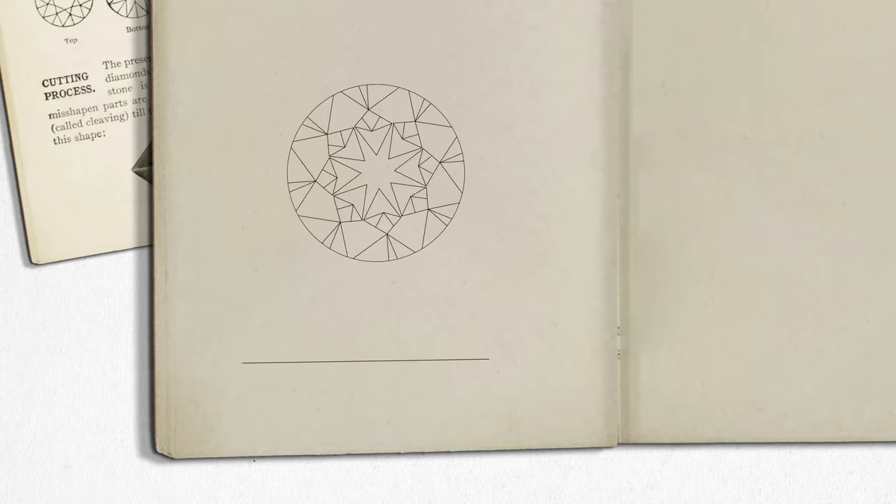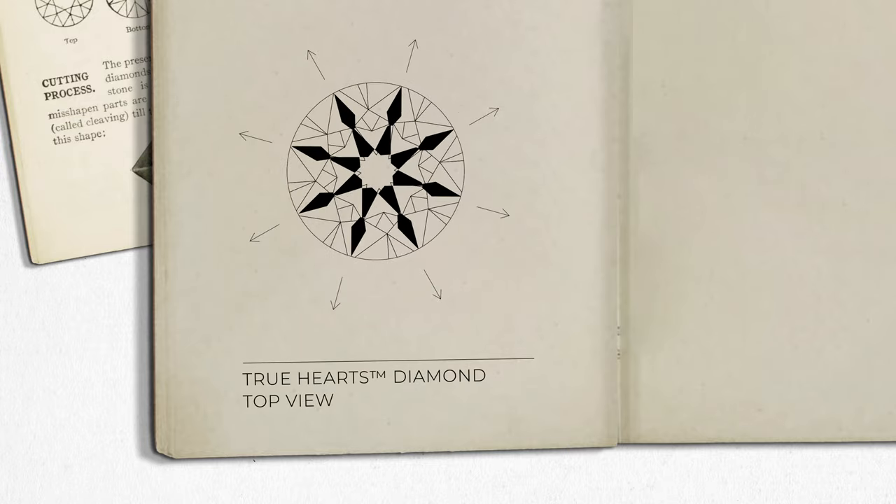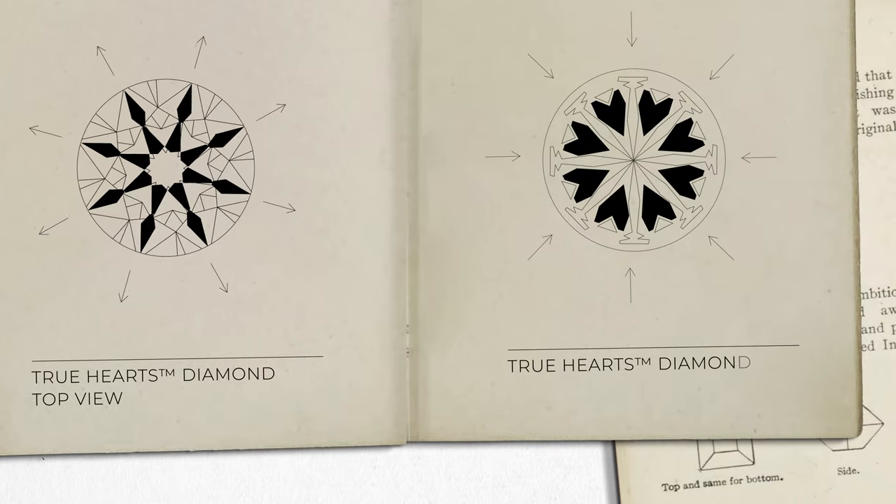When viewed from above, there is a clear pattern of eight arrows pointing away from the center of the crown. When viewed from below, there is a pattern of eight hearts pointing inwards.